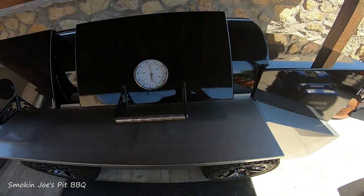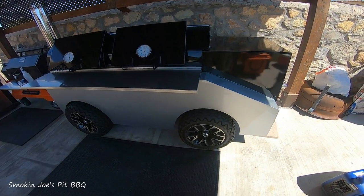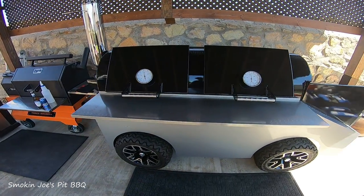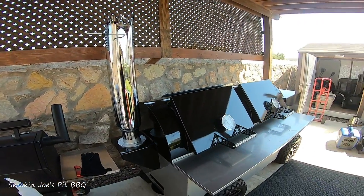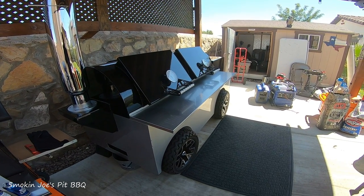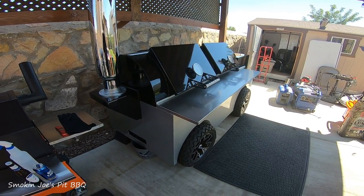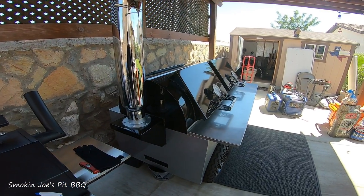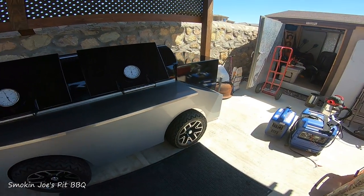So this is the big secret, the big reveal. Stay tuned for lots of cooks on this thing. If you guys have any questions on any of the smokers or this L-Ray — it is a beast. I do plan on taking it to competitions, but I've got a travel trailer, so it's going to be hard to tow. I'm probably going to have to trade my travel trailer in for a big toy hauler to fit this thing.